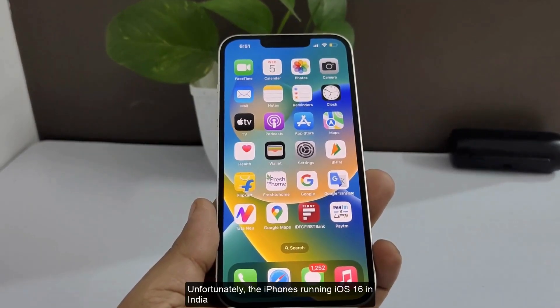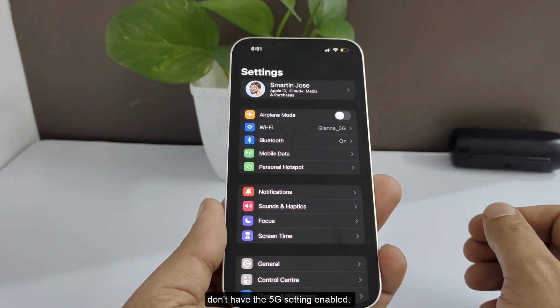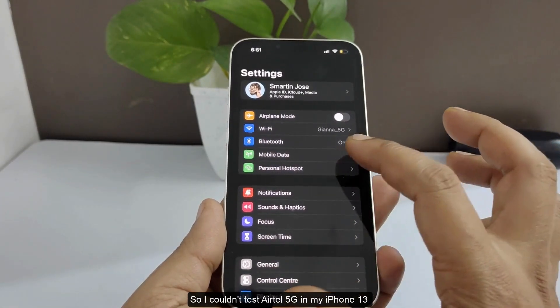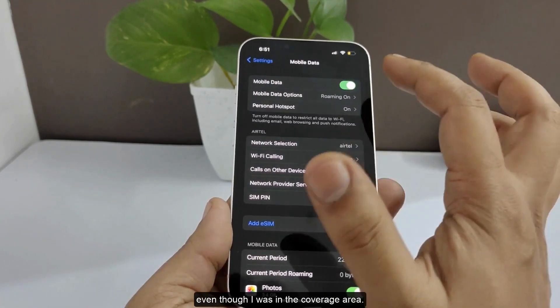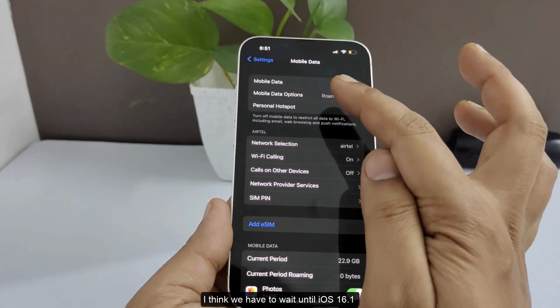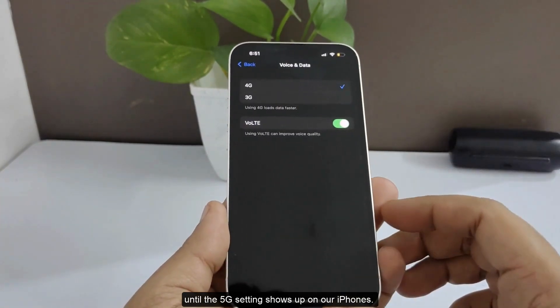Now coming to iPhone. Unfortunately, iPhones running iOS 16 in India don't have the 5G settings enabled. So I couldn't access Airtel 5G on my iPhone 13, even though I was in the coverage area. We may have to wait until iOS 16.1 or another forthcoming release until the 5G setting shows up on our iPhones.